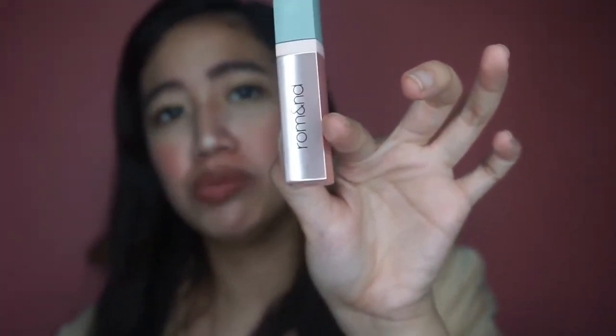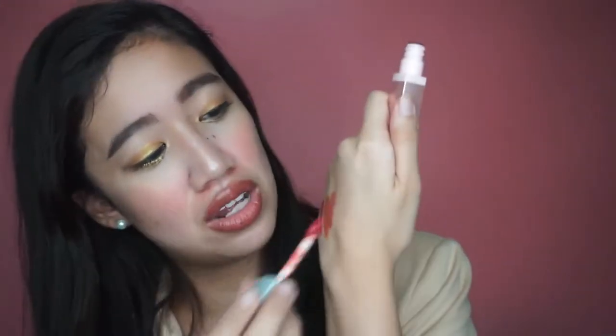Next is itong Romand tint — yung shade niya Jujube From Jujube. Maganda din to, long lasting and pigmented as well.